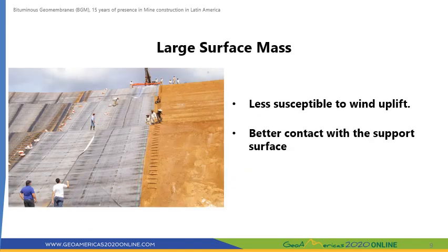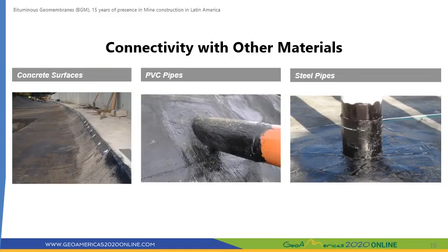The surface mass of a BGM ranges between 4.2 and 6.4 kilograms per square meter. These values are much larger than the unit mass of the HDPE membranes commonly used in mining applications. This feature makes BGM much less susceptible to wind uplift. BGM can easily be joined to concrete surfaces and piping found in mine construction. This is achieved by applying a bituminous primer on the base surface, and once the solvent has evaporated, BGM gets welded to the previously primed surface.